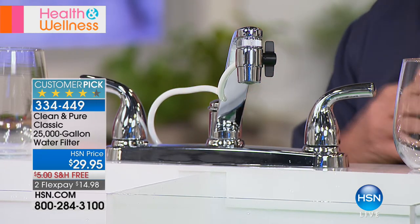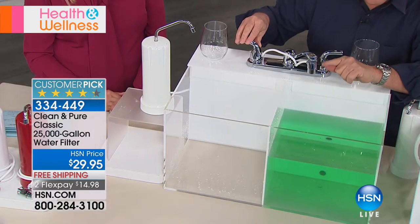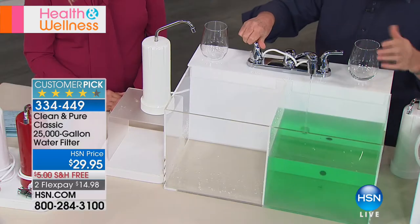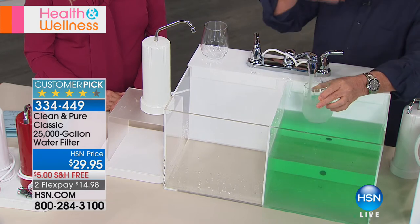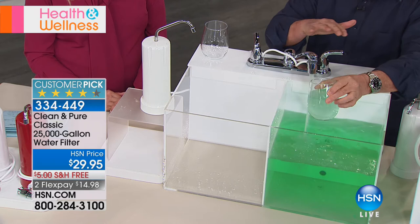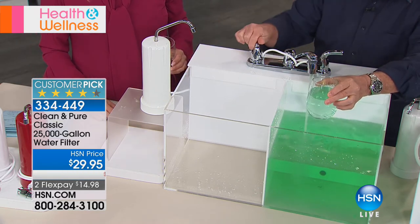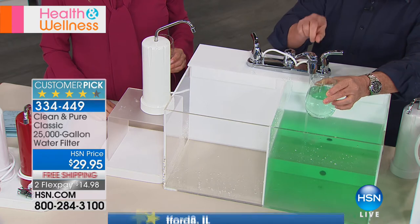All you have to do is unscrew the existing part of your faucet and then screw on the Clean and Pure. That's it — complete portability. You can take it on vacation or when you move. There's a little diverter switch on the side so if you don't want the clean water all the time you can switch it off. The water here is colored green on purpose to represent all the bad stuff — chlorine, bad odor, bad taste. Flip the diverter switch and it goes through not three, not four, but five stages of filtration.